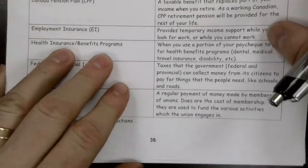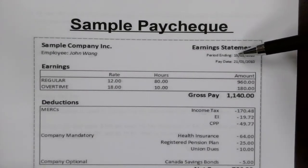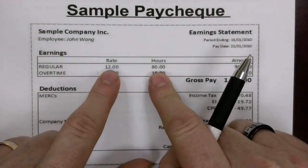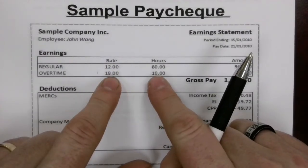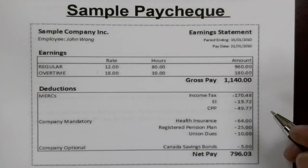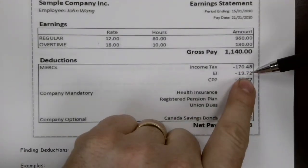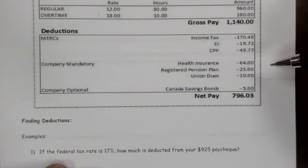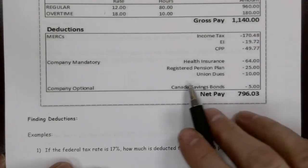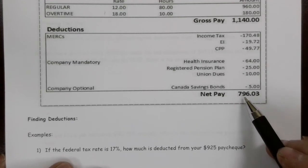Here's a sample paycheck. John's paycheck covers January 15th to January 21st of 2010. He's got his rate — $12 per hour for 80 hours — then overtime at $18 an hour for 10 hours, so he should be earning $1,140. But they're taking off some income tax, a little for EI, a little for CPP, some health insurance, contributions to a registered pension plan, some union dues, and he's arranged to have a little bit taken off each paycheck for a Canadian savings bond. So what he actually takes home is $796.03.